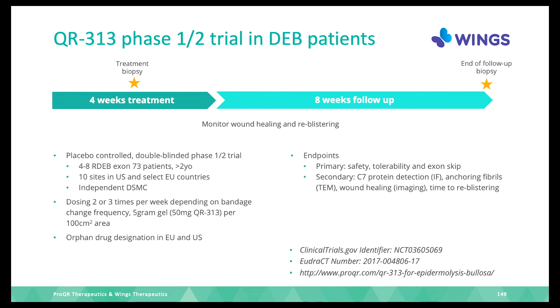Because we know the compound is active for much longer than the treatment period, we conduct a follow-up observation, with a final biopsy for anchoring fibrils and C7 protein. The study is running in many countries — the US, Spain, France — and there is also approval in UK, Germany, and Czech Republic.